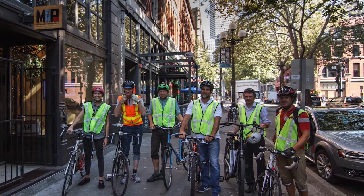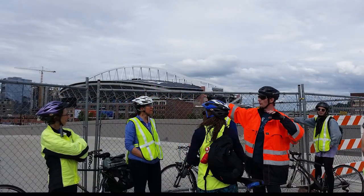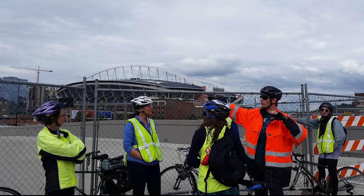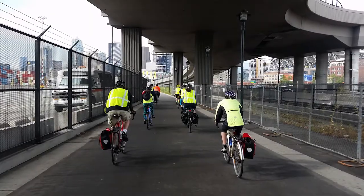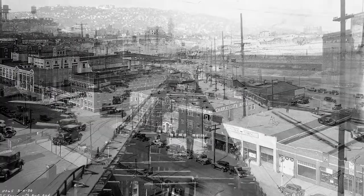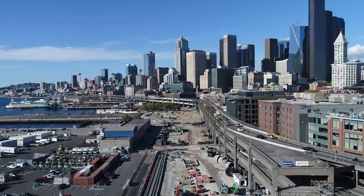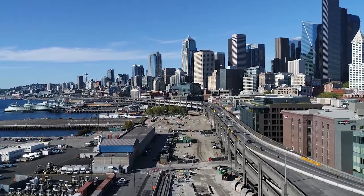The Milepost 31 bike tour allowed you to actually see the project from the ground level, every portion of the project from the south end to the north end. The bike tour tried as best as possible to stay the exact route of the tunnel, so you could actually see exactly what the tunnel was going under. The tour really allowed folks a completely different perspective — an overview of history: what was here before the viaduct, what's here now, and what will be in the future in the place of the viaduct.